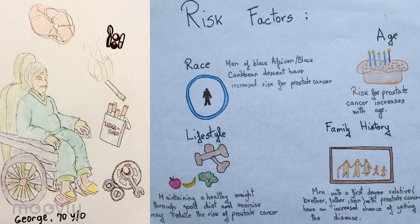Significant assessment findings revealed his history as a smoker. He was a retired mechanic, his usual diet includes high-fat foods and red meat, and his deceased father was once diagnosed with prostate cancer.